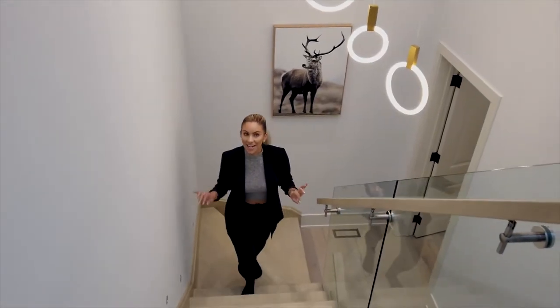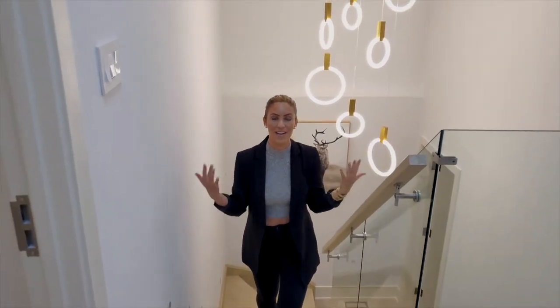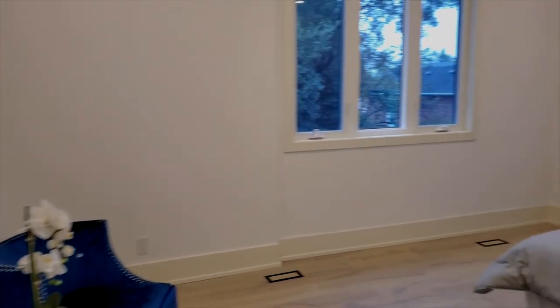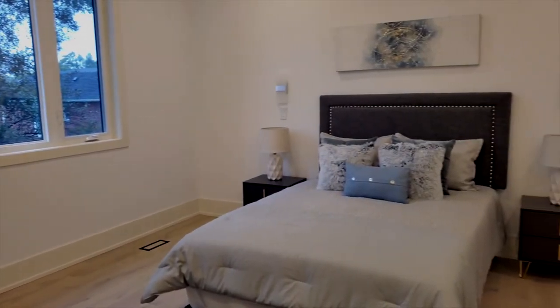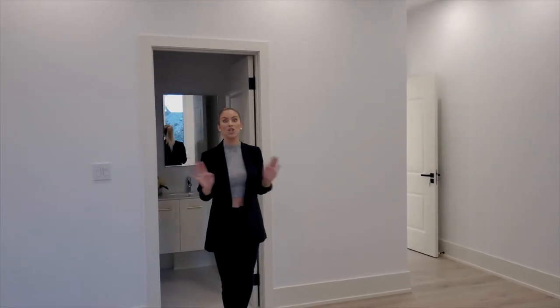Now we're moving up to the next level of the house. I love this staircase — I love that it's all glass. It makes it feel very nice and open. And there's also a really nice skylight at the top of the ceiling. So this is bedroom number one. It's a beautiful size, the ceilings are super high, nice big windows. Each bedroom in this house has its own private bathroom so you don't have to share with anybody.